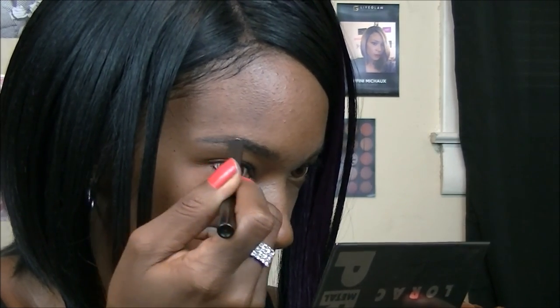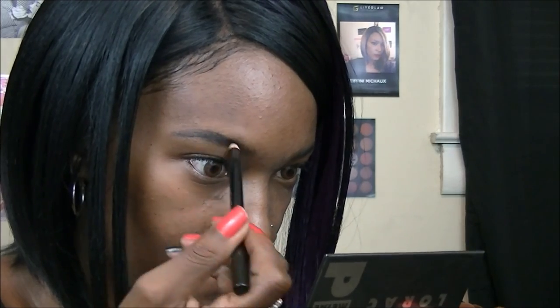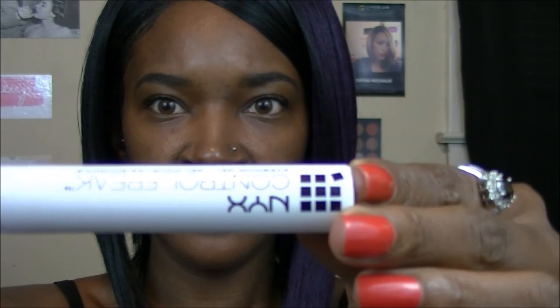Probably should have sharpened this, but oh well — we make it work. Brows are done. Next I'm going to go in with the NYX Control Freak clear brow gel. If you have thicker brows you don't even need to fill them in — you can just set them with this. It just locks your brows in place. All done — brows are finished.